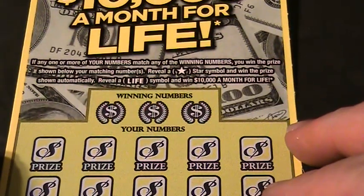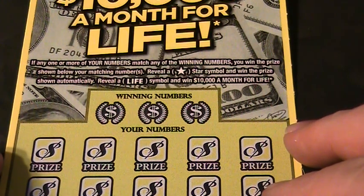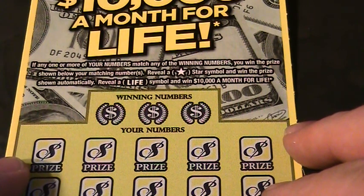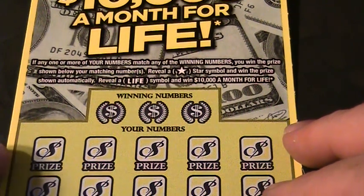If any one or more of your numbers match any of the winning numbers, you win the prize shown below your matching numbers. Reveal a star symbol and win the prize shown automatically. Reveal a life symbol and win $10,000 a month for life.